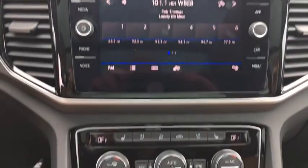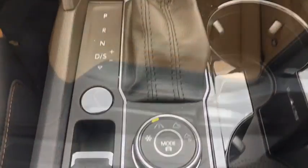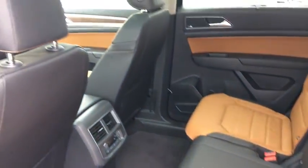Backup camera, anti-lock braking system, keyless entry, lane departure warning, leather wrapped steering wheel, Bluetooth, power steering, adjustable steering wheel, keyless start, cruise control.